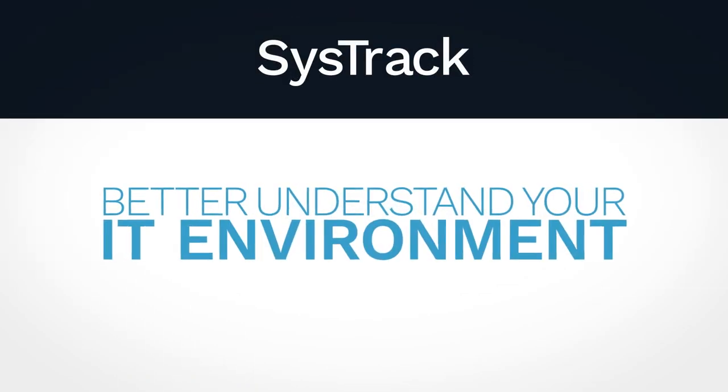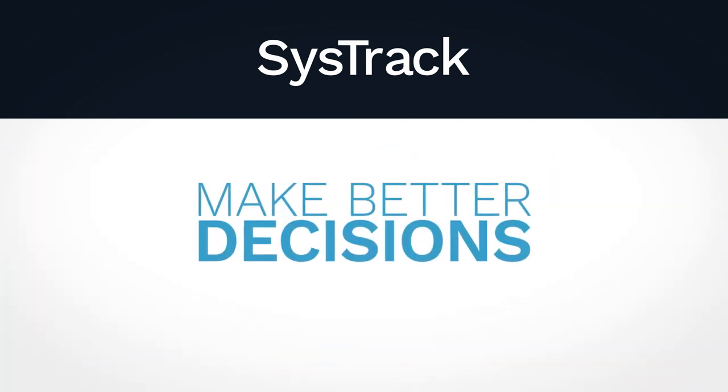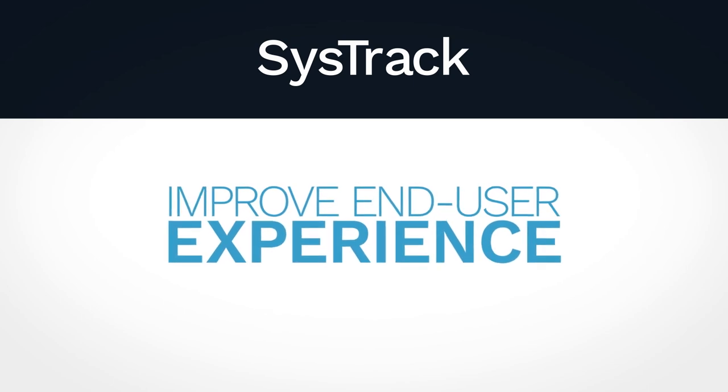SysTrack can help you better understand your IT environment, reduce costs, make better decisions, and improve end-user experience.